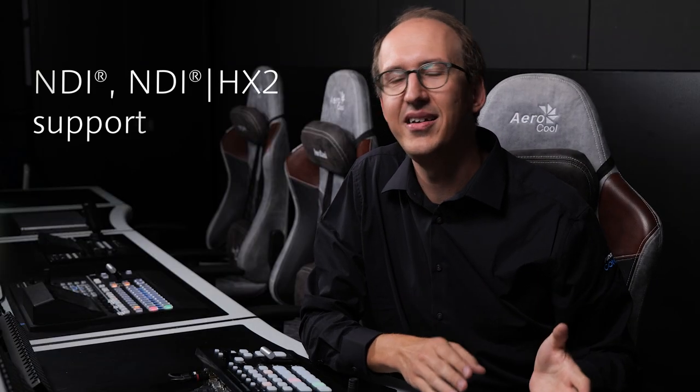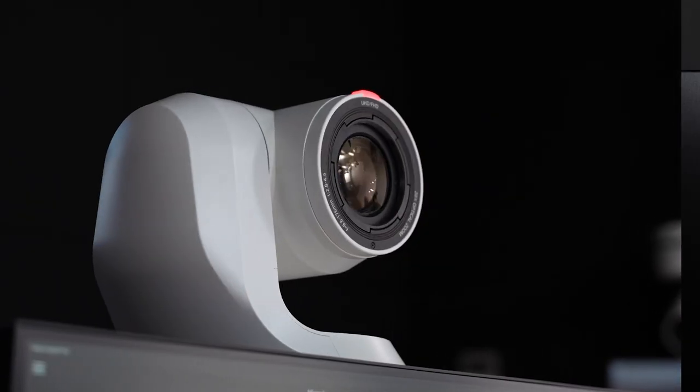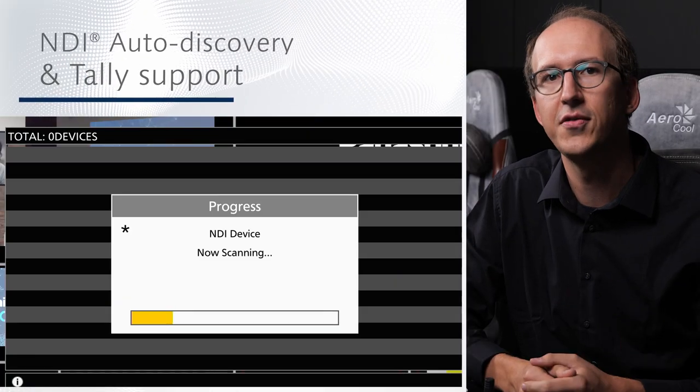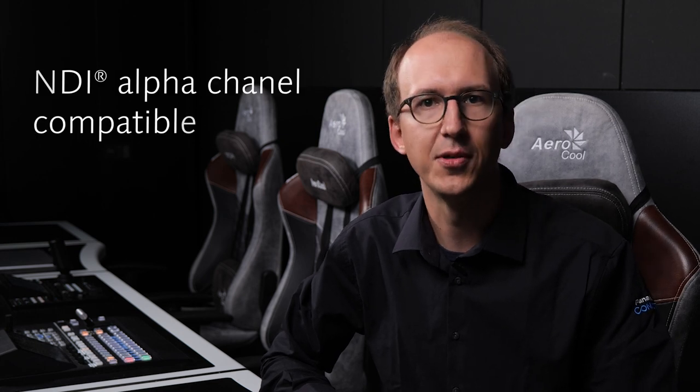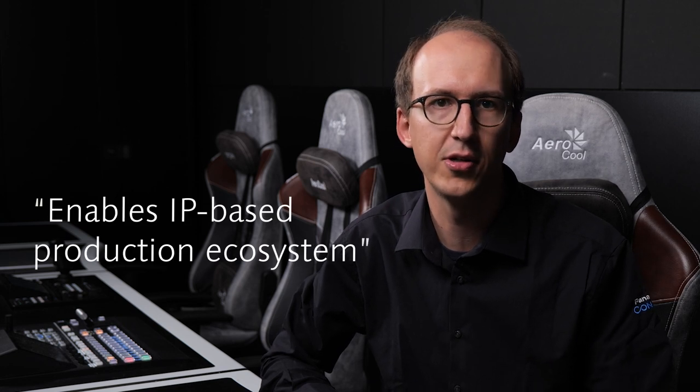The HSW10 supports both NDI and NDI-HX2, so it's easy to combine with Panasonic IP-enabled PTZ cameras. Additionally, it enables auto discovery on NDI and tally signals. By supporting NDI with alpha channel, the HSW10 can be used with any NDI-based character generator to get a very efficient IP-based video production ecosystem.